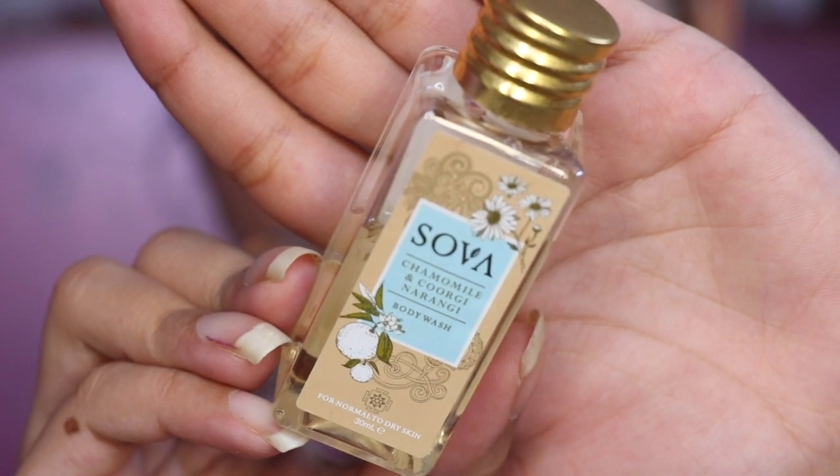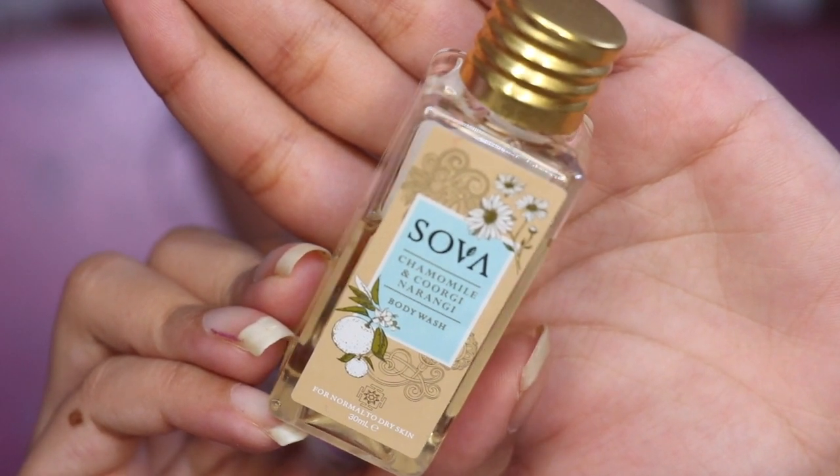The first product is Sova Chamomile and Kurgi Narangi Body Wash. You get a 30ml product priced at 150 rupees. Its ingredients are very good — there's jojoba oil, grape seed oil, olive oil, aloe vera extract, vitamin E, and chamomile extract. It's very good for your skin; it will nourish your skin and also has a brightening effect.